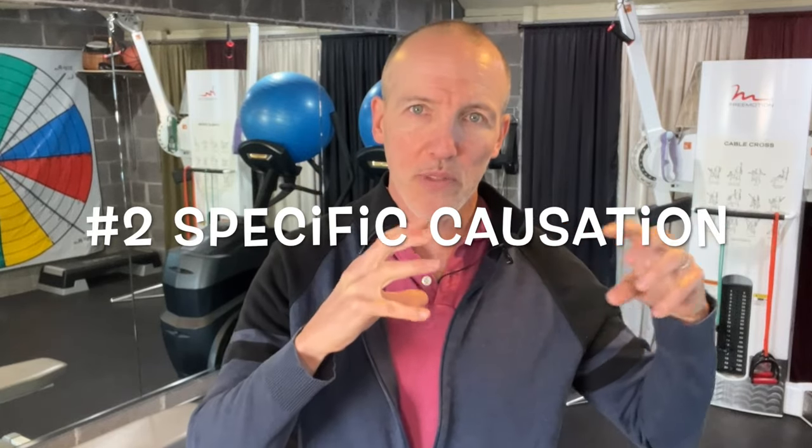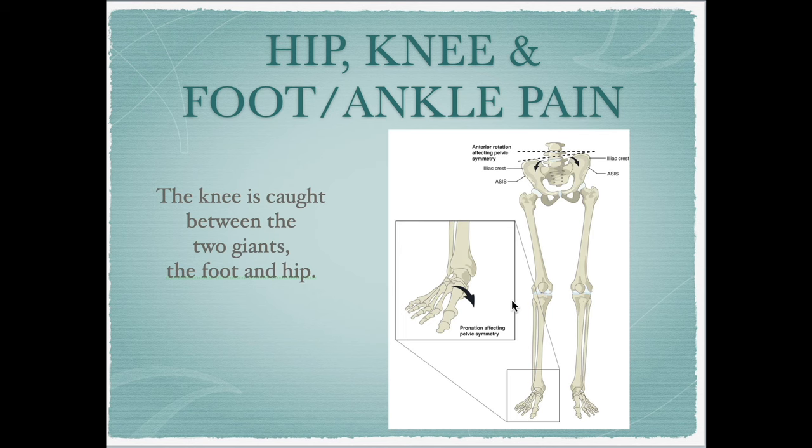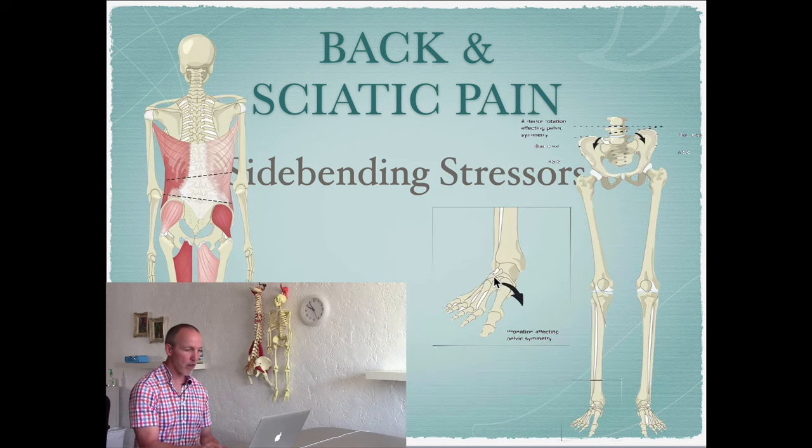That dovetails into the second thing I wish I would have known: how problems in the foot are very precisely affecting the SI joint, sciatica, or the back. We had gait training, but no one really linked how the foot directly affects all of these joints, or how all of these joints directly affect the foot. I wish that kind of information had been available to help me with my more difficult or chronic pain patients.